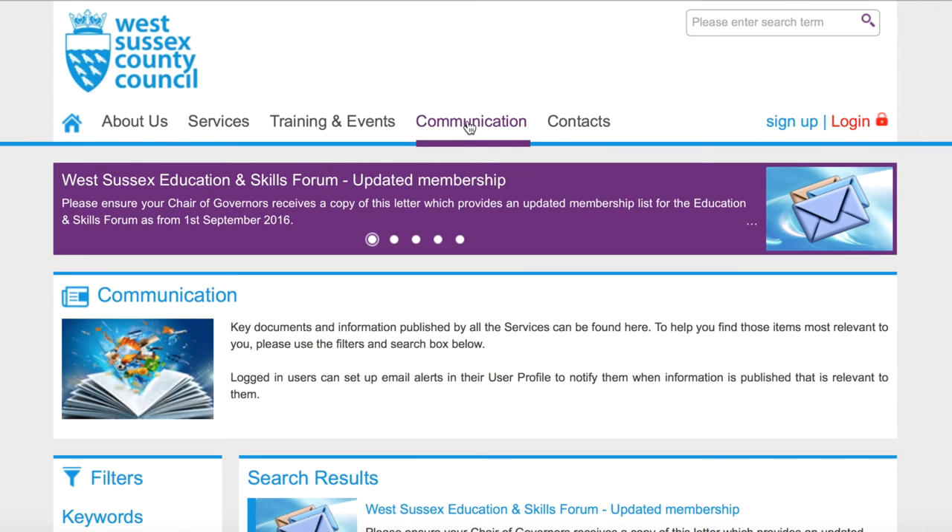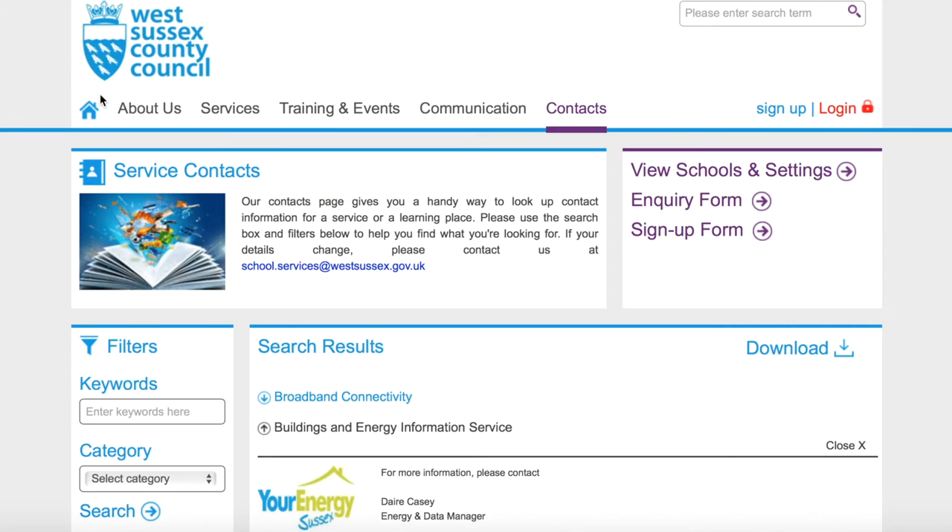You may prefer to use the specific filter options to search for relevant items. The contacts tab displays all the different services available, and by clicking on your required service you can obtain further contact details. You can also download these details by clicking on the download option.